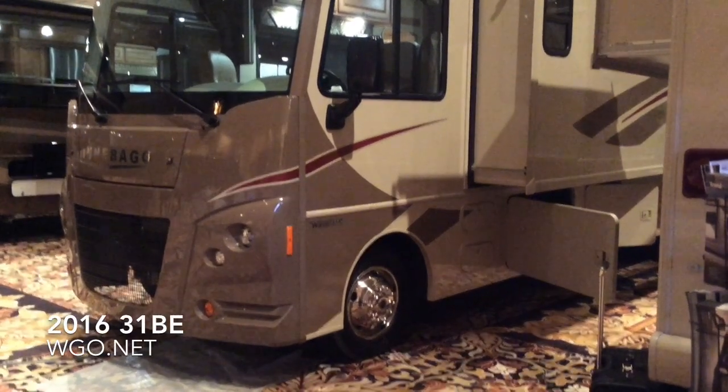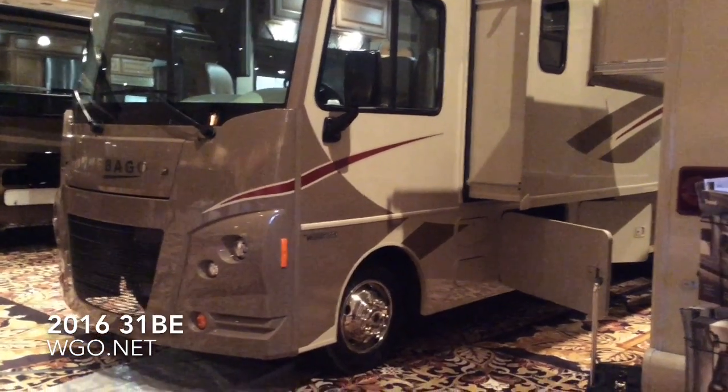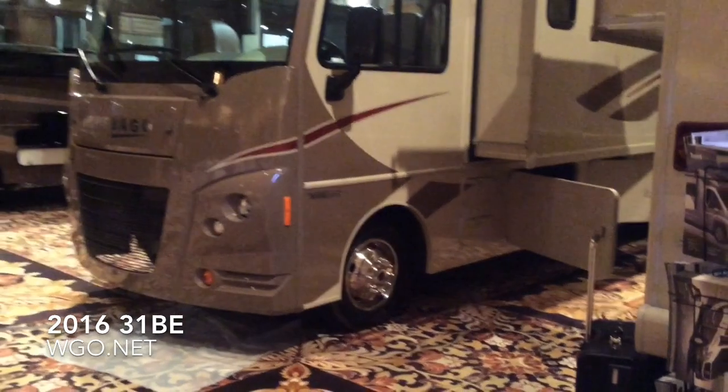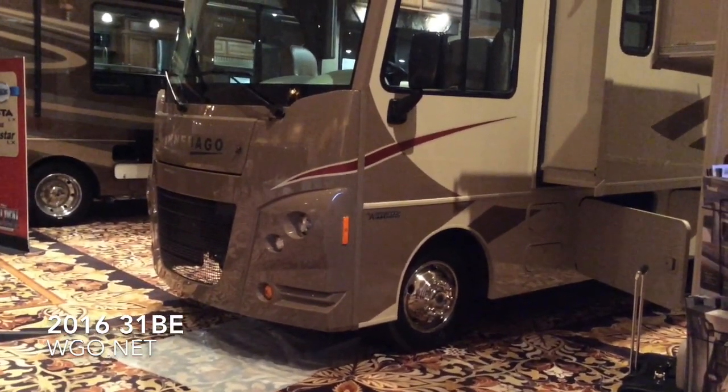This is the 2016 31BE Vista or Sunstar by Winnebago, based on a Ford chassis. It features a 362 horsepower Ford V10 and is available with this solar flare exterior.